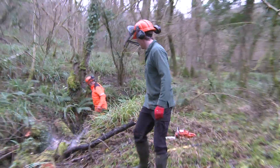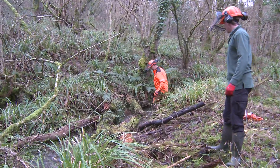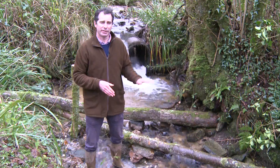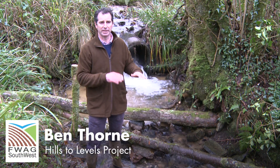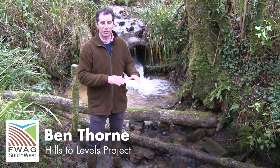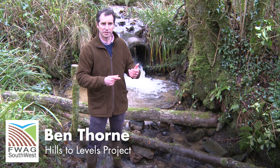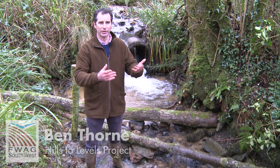What we're trying to do here is create what we're calling leaky dams, or debris dams. The idea is that the trunks are set across the stream at a particular height — that's very deliberate. We don't want to interfere with a normal flow, what we call the base flow. We want water to be able to move normally in a normal situation.